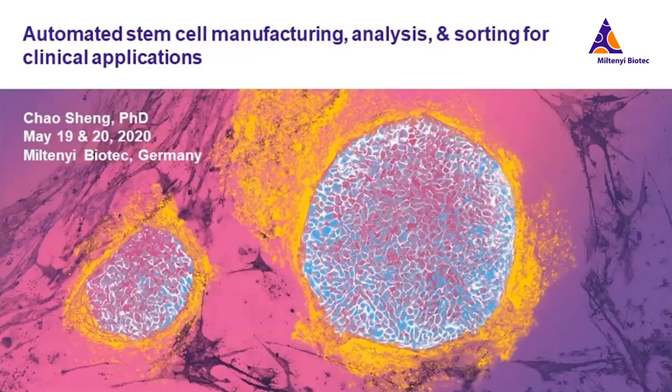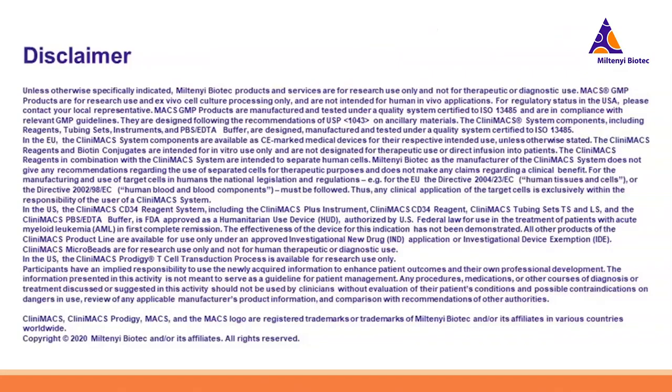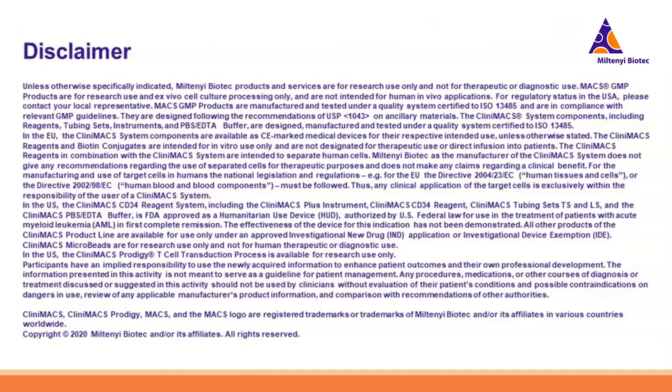Welcome to our webinar. Hope you had a good day — get comfortable in your office or at home. We hope you can enjoy the technologies we're presenting today. We are very glad to have this great opportunity to present our latest technologies for automated GMP-compliant and closed adherent stem cell manufacturing, quality control, and sorting. My name is Chow Sheng and I'm the product manager for the regenerative medicine portfolio at Miltenyi Biotec.